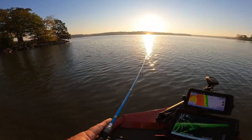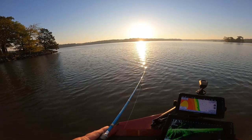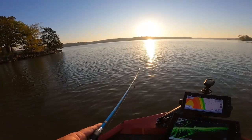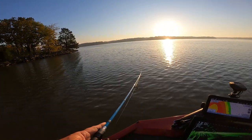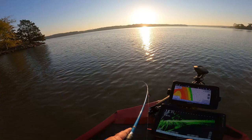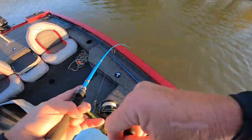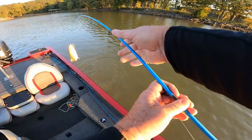Early morning, water temperature looks like about 75 degrees. This time of year, you've got some of us that like to hunt and fish. You ain't too crowded out here because you've got all the ones out hunting.